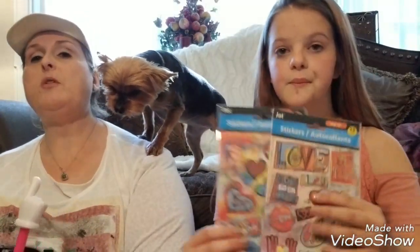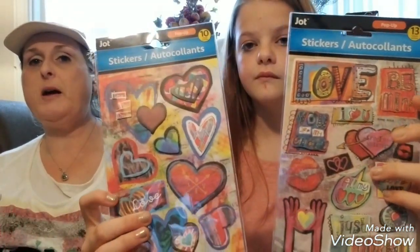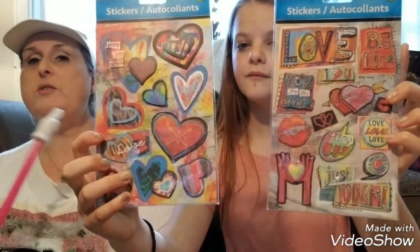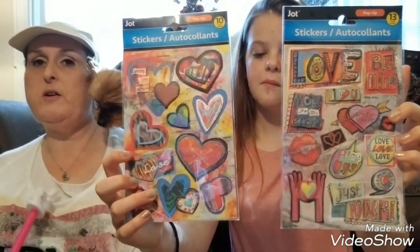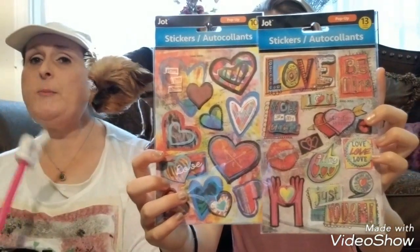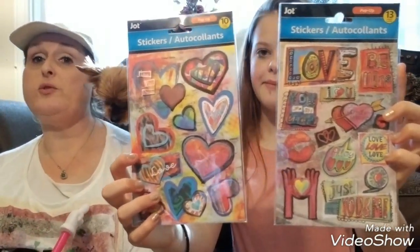Hold them up there. So those are the stickers that 45 and Fab hauled the other day that I just fell in love with, and they actually had them in our store. So I was amazed.